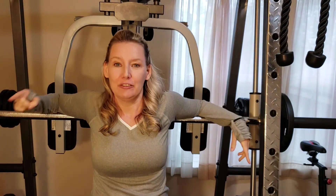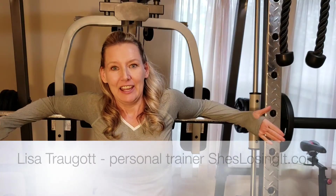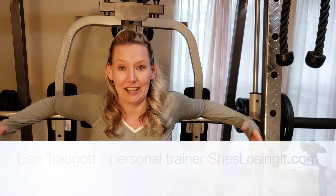Did you ever work out so hard you felt like you were going to puke? I had a trainer once who used to say, if you're not puking on leg day, you're not working hard. I blog at sheslosingit.com and I'm training for the Arnold Classic Amateur Bikini Competition. I was doing a really heavy leg workout today and I felt nauseous.